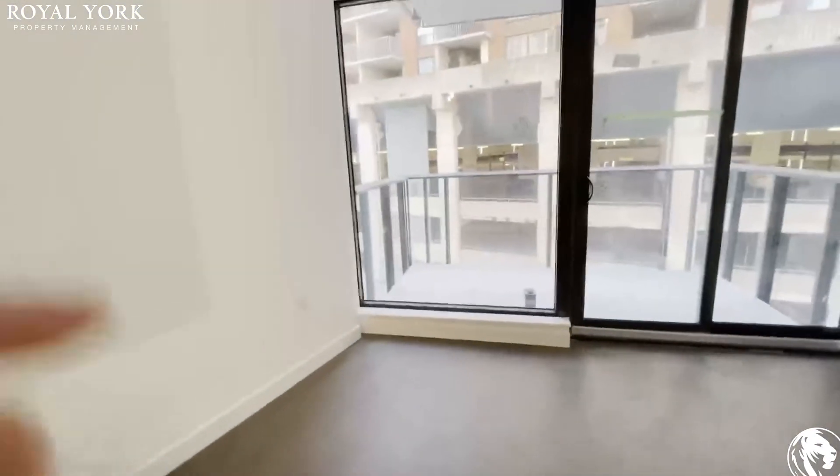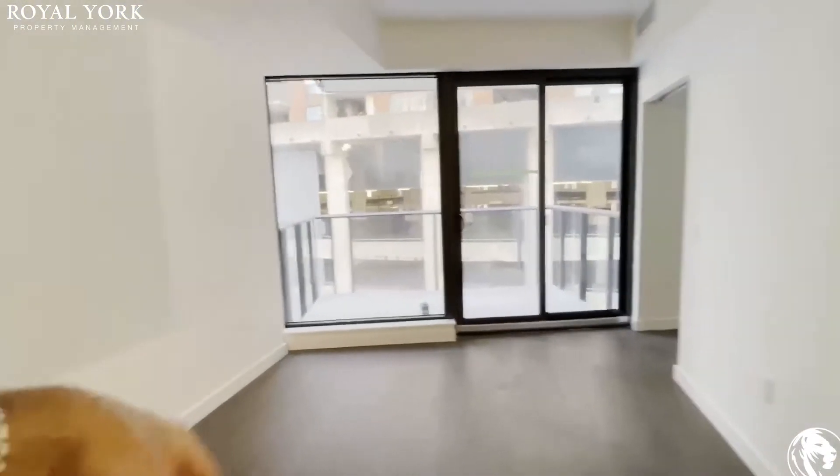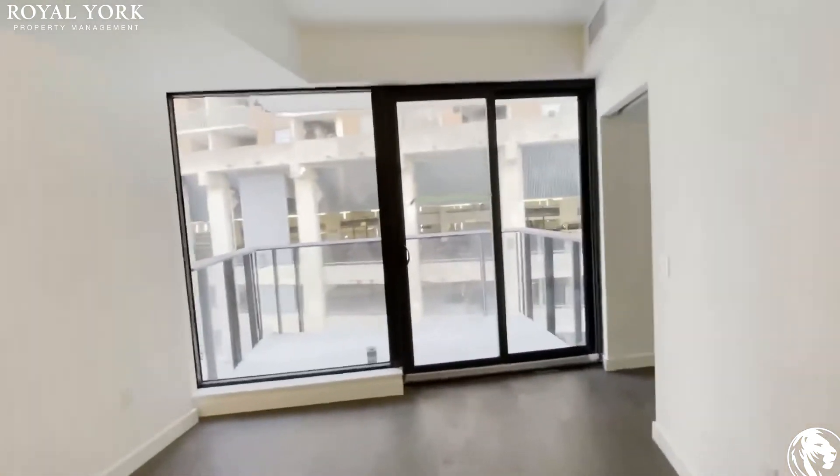This would be the living space — maybe put a sectional over here, TV mounted on the wall or facing over there.